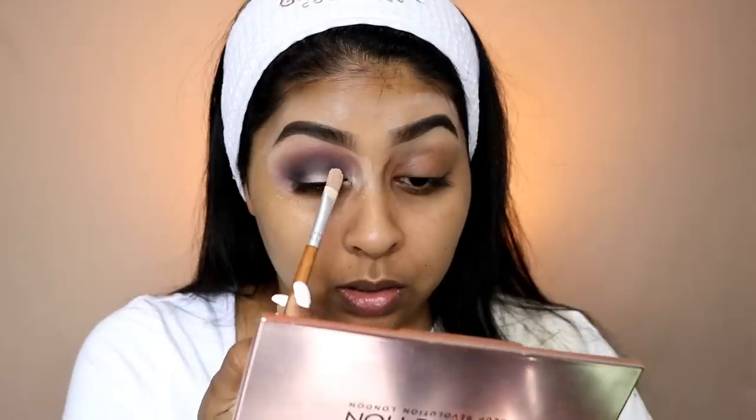Now I'm going in with a brown shade with a smaller brush. This brown goes right underneath that first transition colour, and I'm just making it blend into that first colour we used. Again, I take a clean brush and make sure everything is nicely blended and smooth — I want it to be rounded, not going out to the sides. Next I'm going to take some black with an even smaller brush, placing that just in the outer corner.